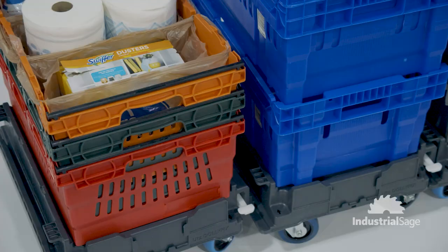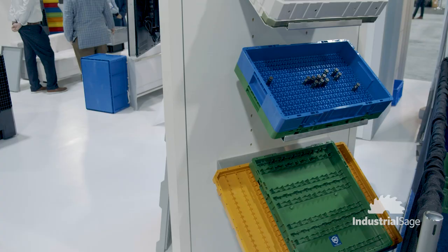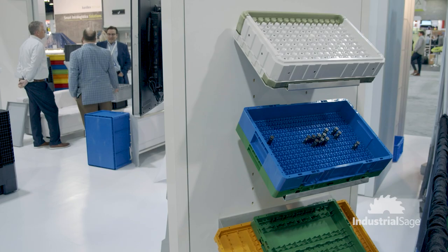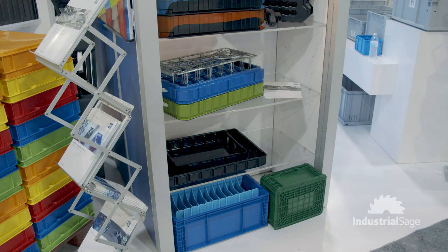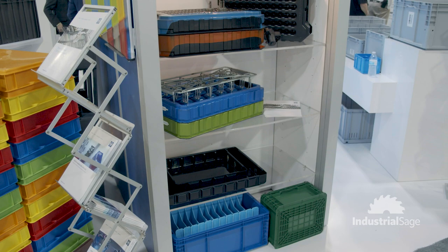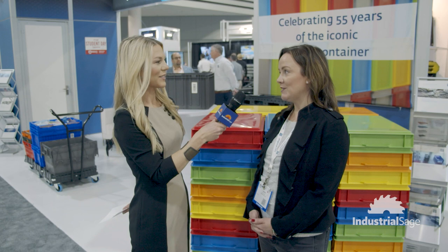We're here with Utes at MODEX 2020. George Utes is a global manufacturer of reusable transport containers. We specialize in containers for automotive, pharmaceutical, automation, and e-commerce. We design, develop, and manufacture these containers at our plants in Edinburgh, Indiana, which is just 35 miles south of Indianapolis. We also have seven other plants around the world, including Mexico, China, Poland, Germany, the UK, France, and we continue to grow.